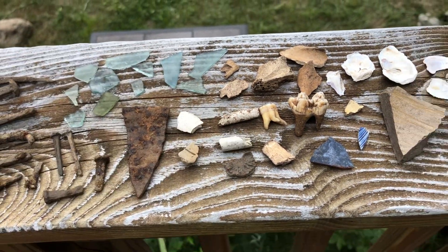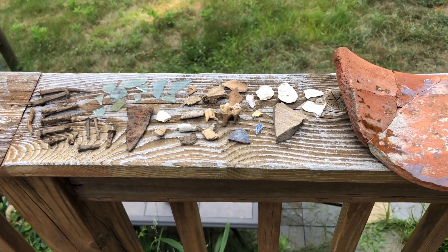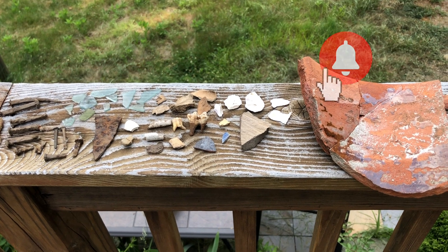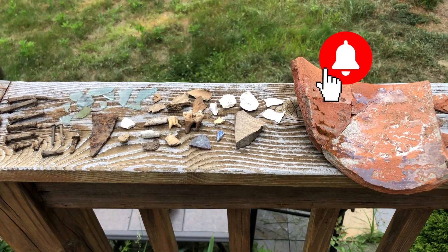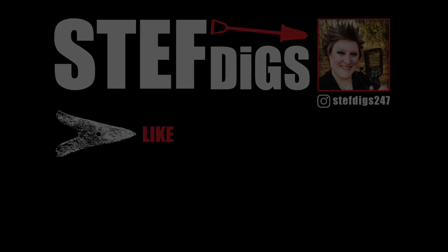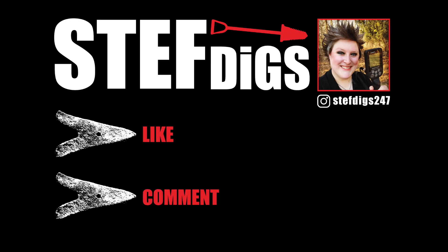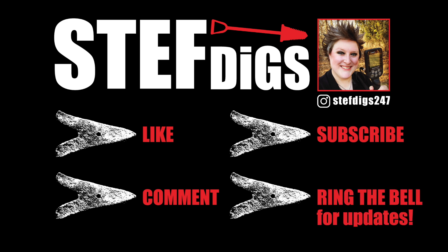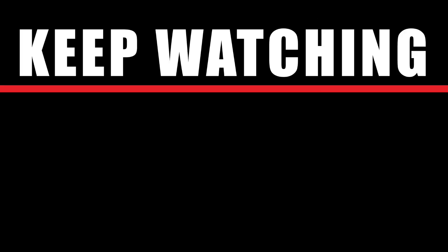And that is all the time we have. I really hope you enjoyed this. If you haven't done so already, please go ahead and hit the subscribe button and the notification bell so you don't miss a thing. We will see you next week.